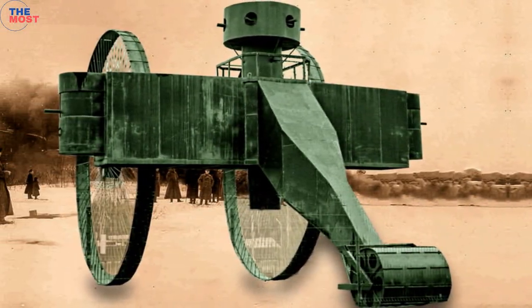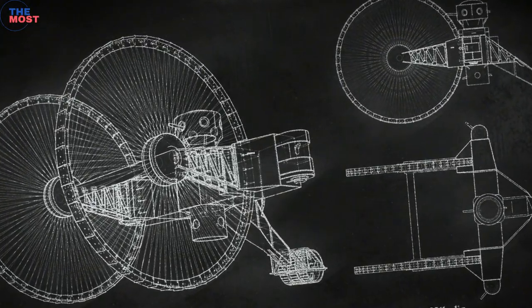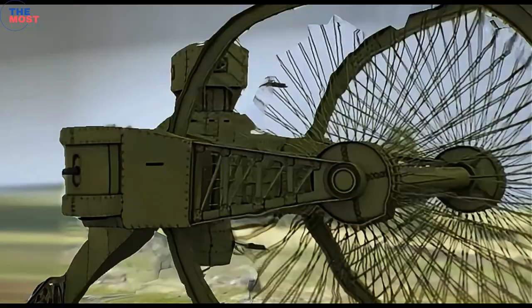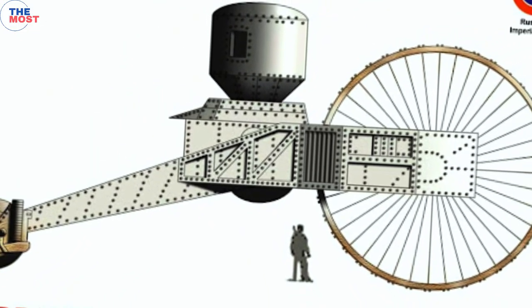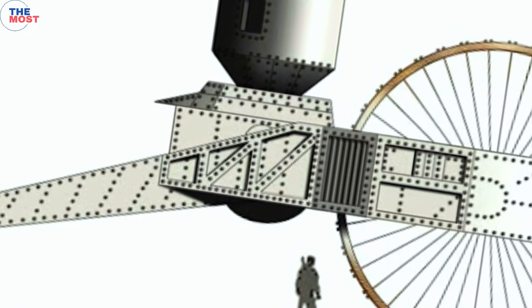Additional weapons were also planned under the belly. Each wheel was powered by a 240-horsepower Maybach engine; however, attempts to move the Char tank from its place and pull it out of the test area were unsuccessful. Until 1917, the tank was guarded at the test site, but then, due to the outbreak of the Russian Revolution, the vehicle was abandoned.